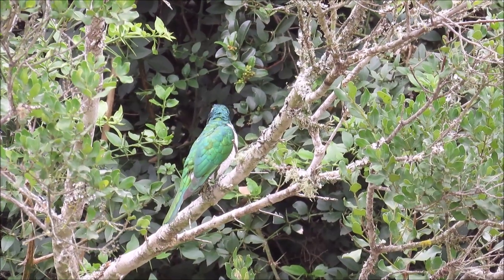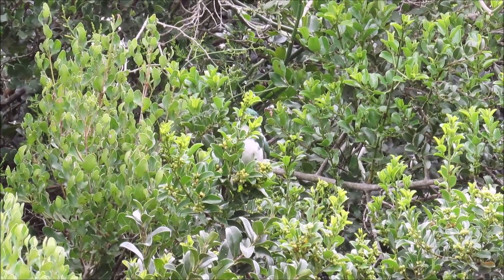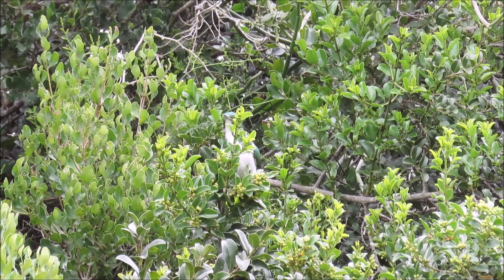Many birds that live in green shrubbery and forests are green in color. This Klaas's Cuckoo hides in the green leaves while surveying the area for host nests in which the female can lay its eggs.